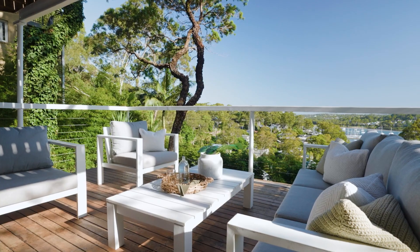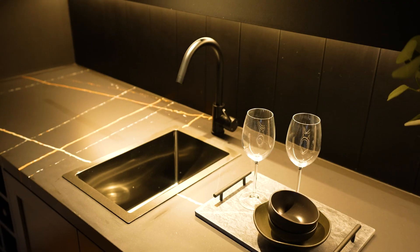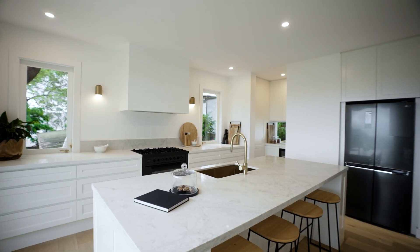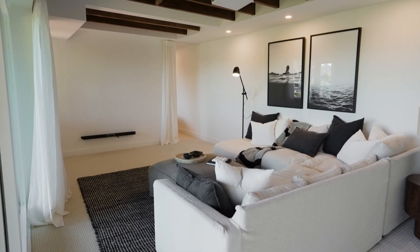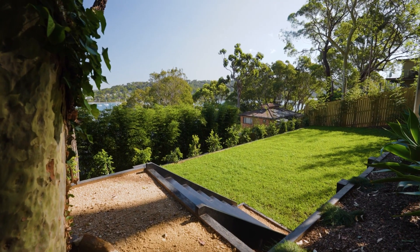Providing multiple zones to relax, curl up with a book or entertain family and friends. The main floor features a deluxe island kitchen with thick stone bench tops and a butler's pantry. While the ground level hosts a media room, rumpus or teen retreat that's a perfect getaway for the kids, with level lawns and a fire pit out the back.